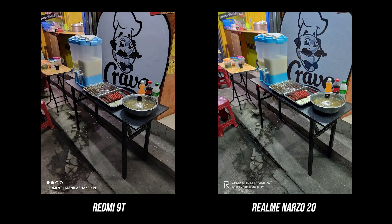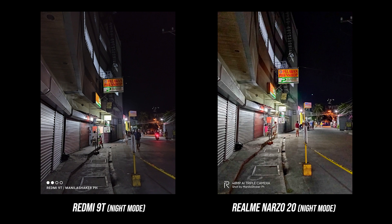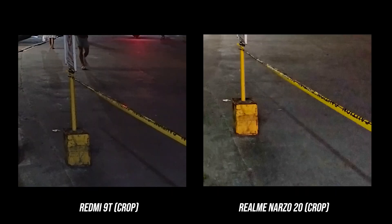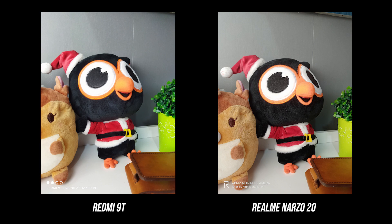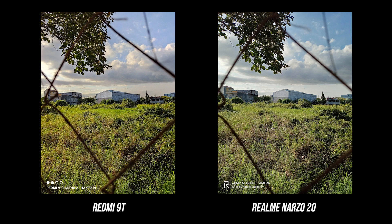While shooting at nighttime, the night mode of the Narzo 20 is good — it gives a brighter image and sharper look, but introduces spots or color leaks which reduce overall quality. In terms of sharpness, the Redmi 9T is softer while the Realme Narzo 20 looks oversharpened. It's pretty hard to judge them, so comment down below and let us know which phone has the better overall output with their respective main cam.